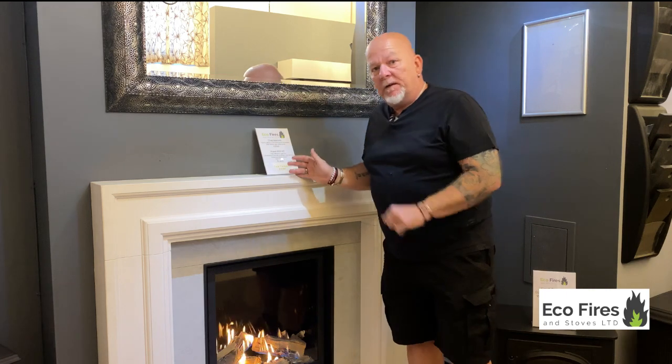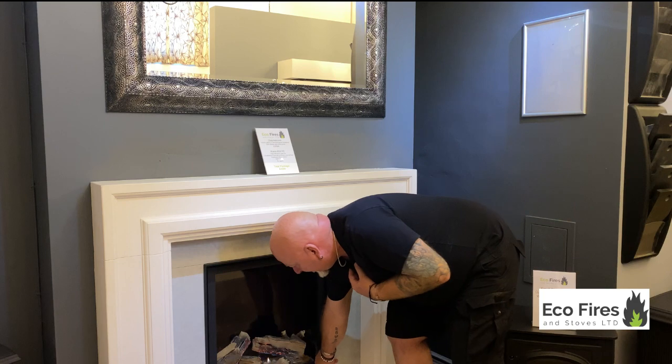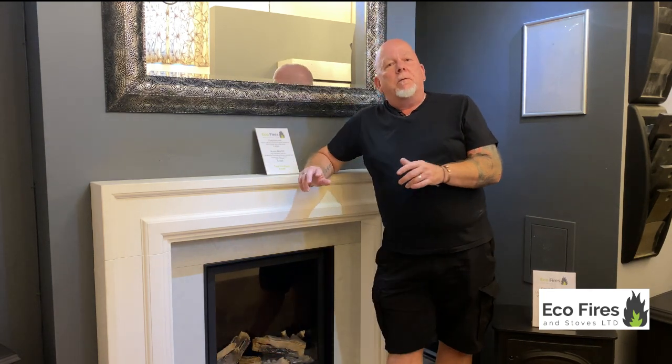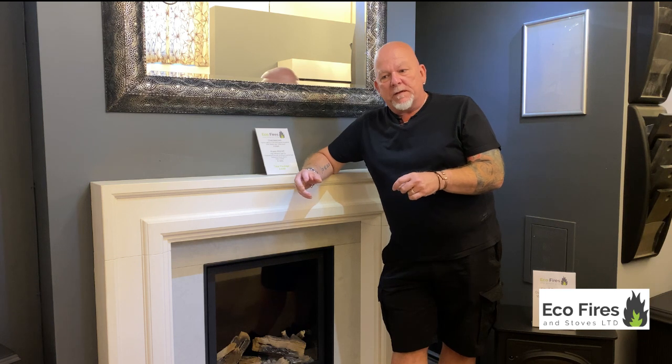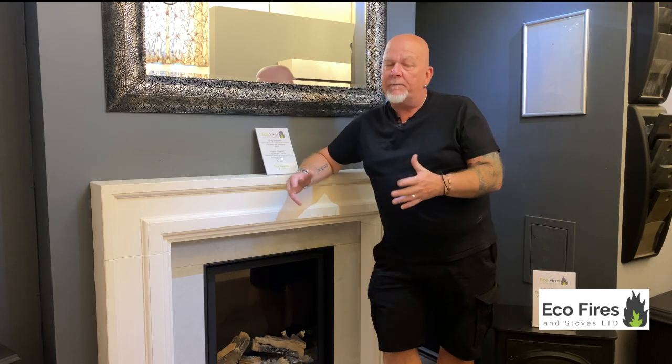I'm doing this video on one of the hottest days of the year, so I'm just going to turn this one off now because it's burning my leg. Simply turned off. We've also got — I would say probably 70 percent of our customers at the moment are phoning up because they want to change from gas to a wood burner.